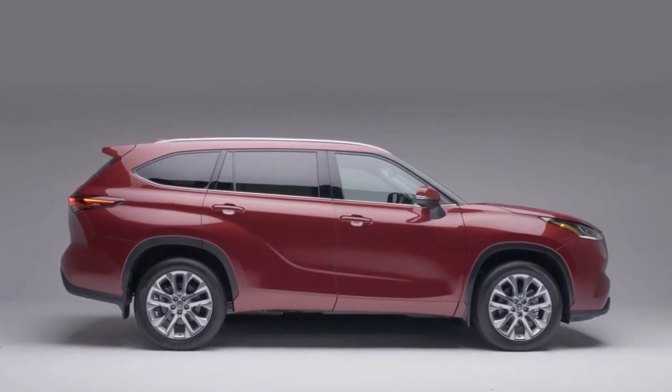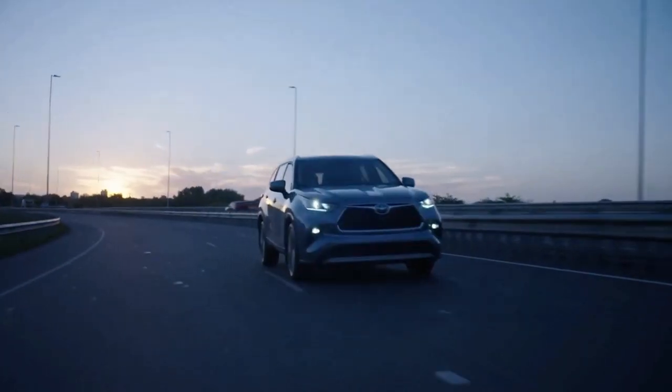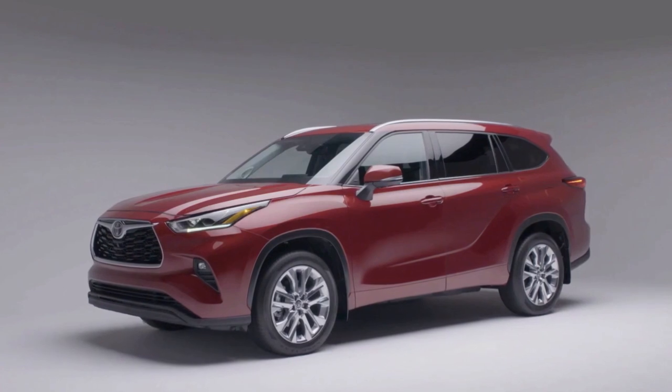The price of the 2022 Toyota Highlander starts at $35,205 and nears the $50,000 mark when fully loaded.